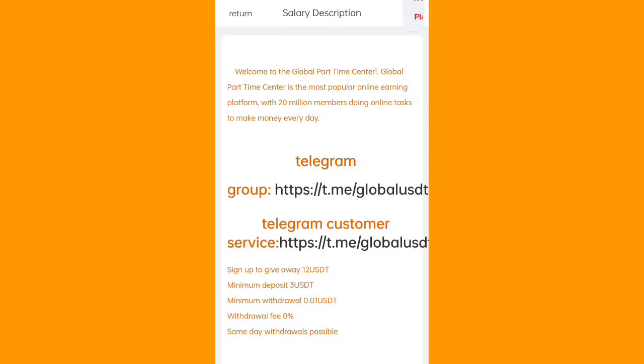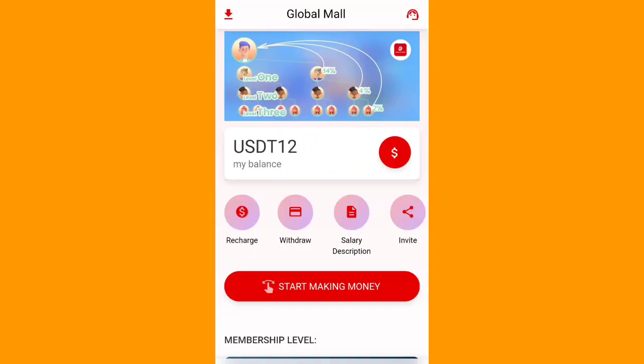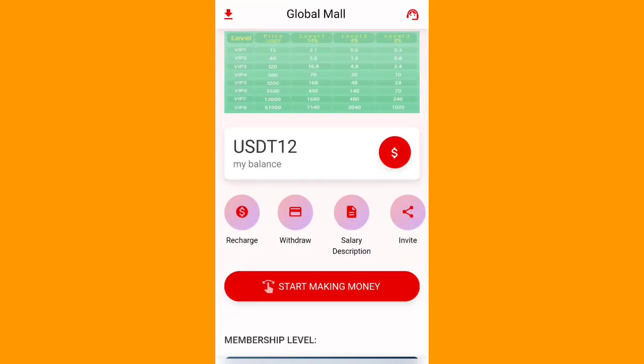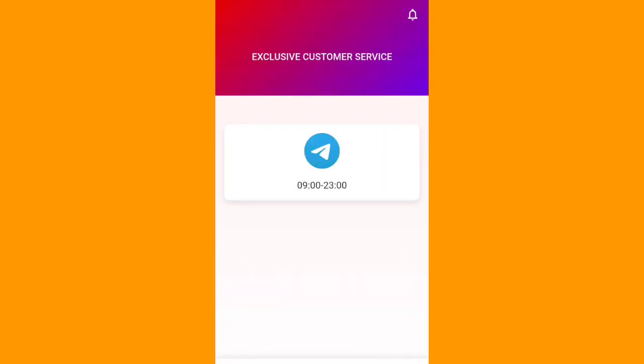You can see the platform description: welcome to the Global Part-Time Center, where you can make money. Sign-up gives you over 12 USDT. Minimum deposit is 3 USDT, minimum withdrawal is 0.01 USDT, and the withdrawal fee is 0%. Same-day withdrawal is possible. You can earn from VIP 1 through VIP 8, and you can contact customer service if you face any issue.